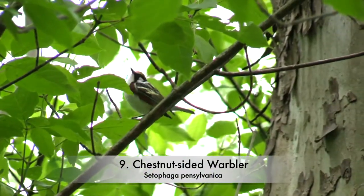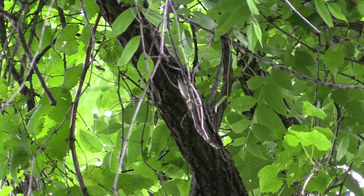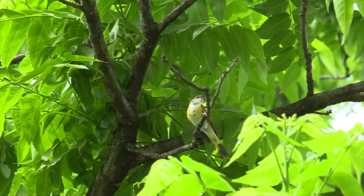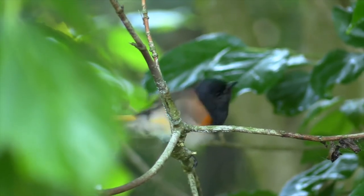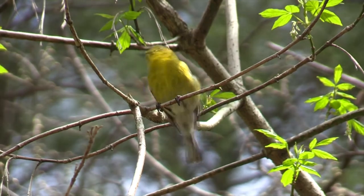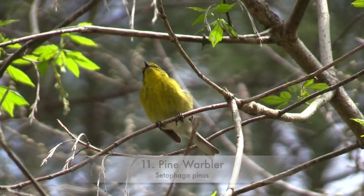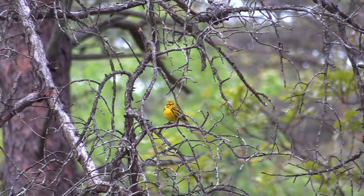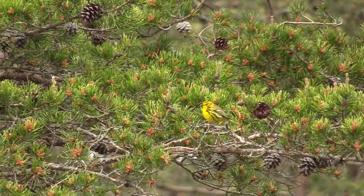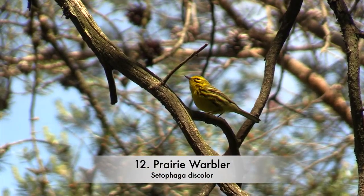Chestnut-sided warbler. American Redstart. Pine warbler. Prairie warbler.